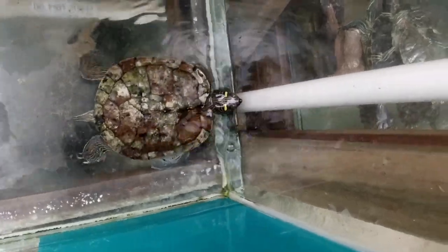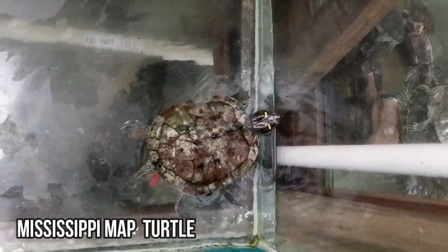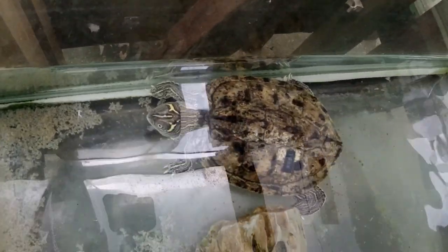One of my favourite turtles I've seen here so far today is the Mississippi Map Turtle. You can gather by the name that they're native to southern USA. They get their name because the linings on their back resemble the contour lines of a map.